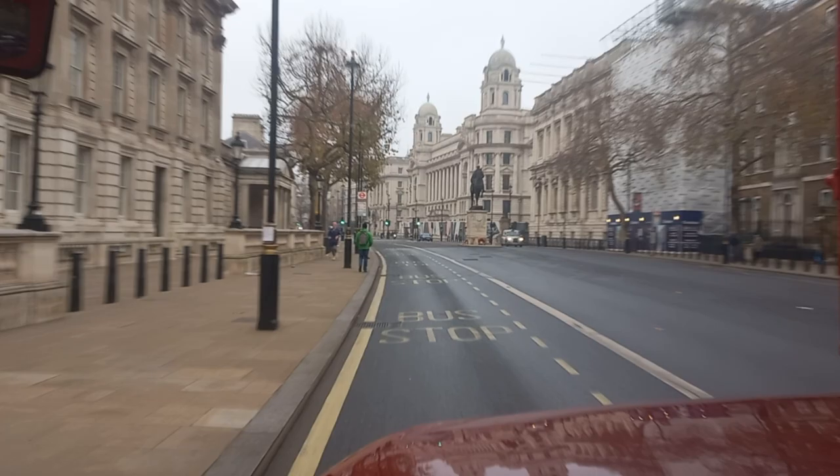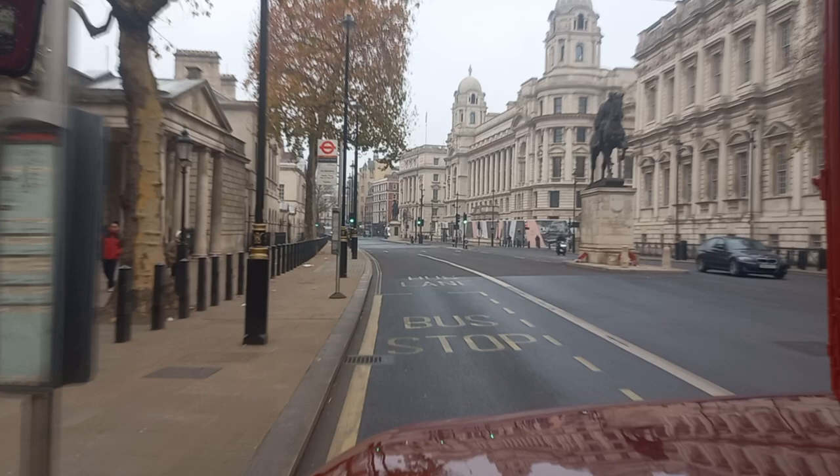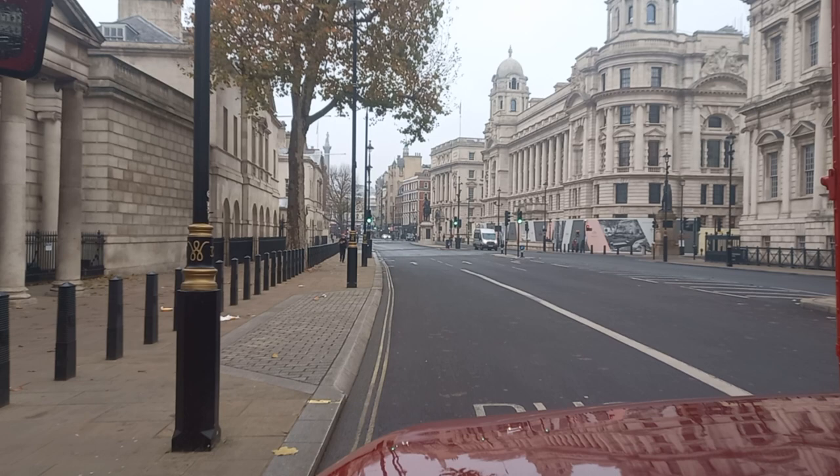Now coming up to the bus stop just before Horse Guards Parade. All these buildings here are the heart of the Ministry of Defence and other government buildings along Whitehall.